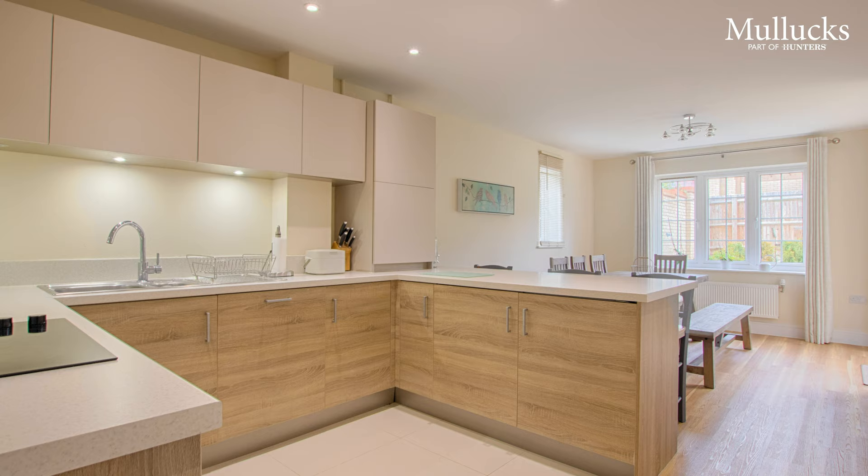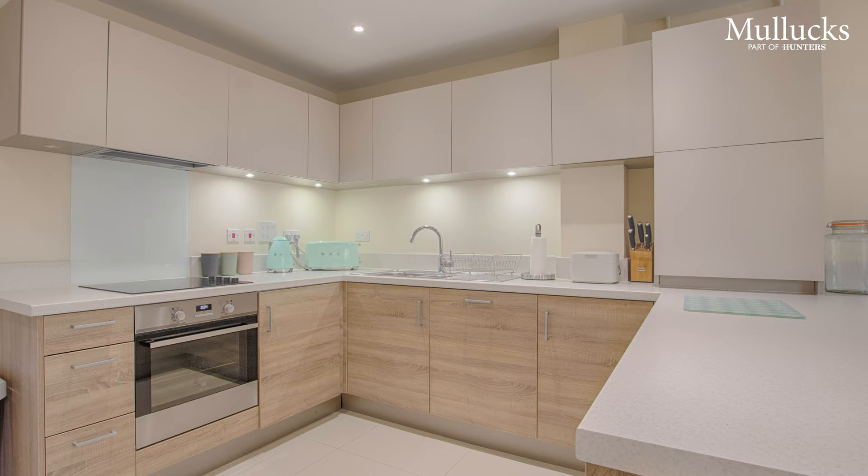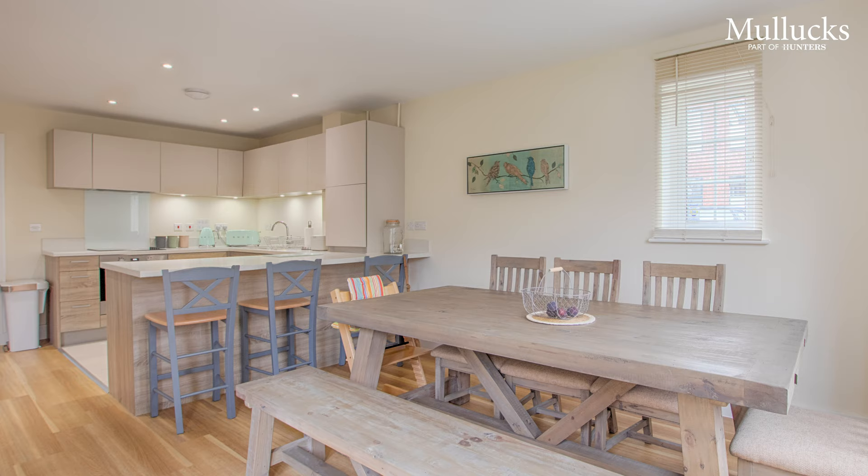As you enter into the property, from the hallway into this lovely and bright kitchen dining room space, what we've got here is a set of integrated appliances underneath the counter, a large breakfast bar, and then it opens out into the rest of the dining room space. Here in the dining room area, it's a lovely bright space with two windows to the side and back aspect, and double doors leading out into the private rear garden.